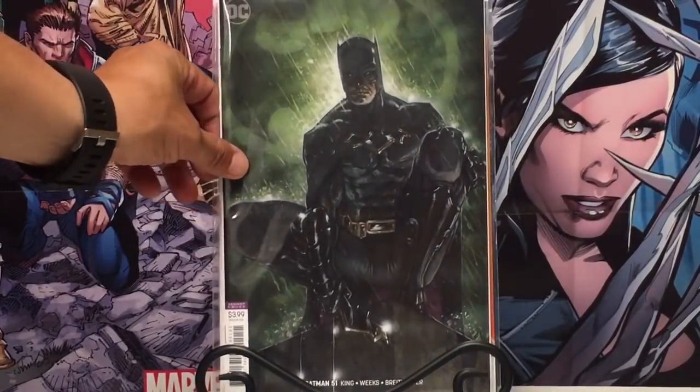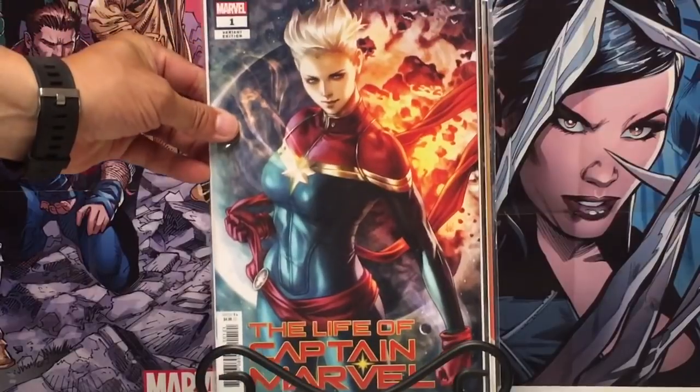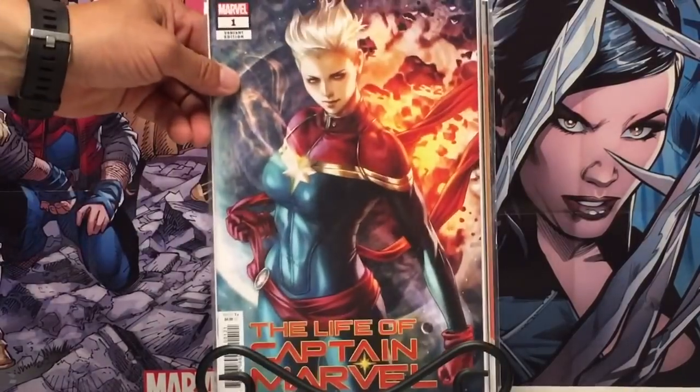I picked up this gorgeous, gorgeous cover for Batman number 51. Art Germ — Life of Captain Marvel. Either hate it or love it, I kind of like it. I actually like it a lot. I picked up two copies of it.